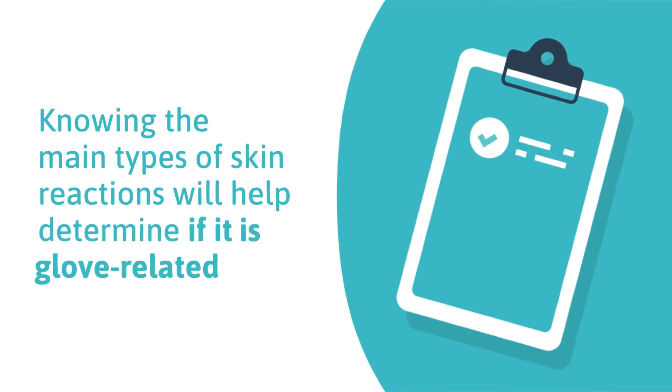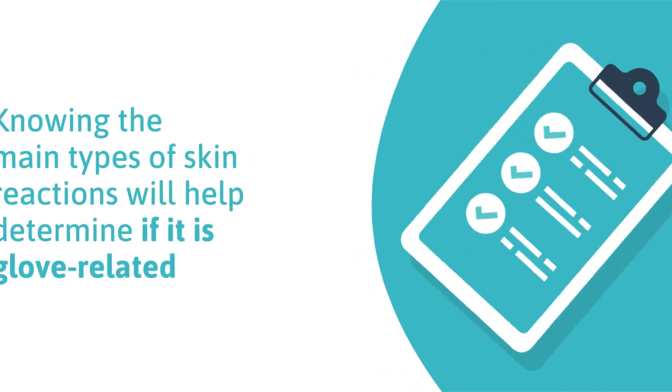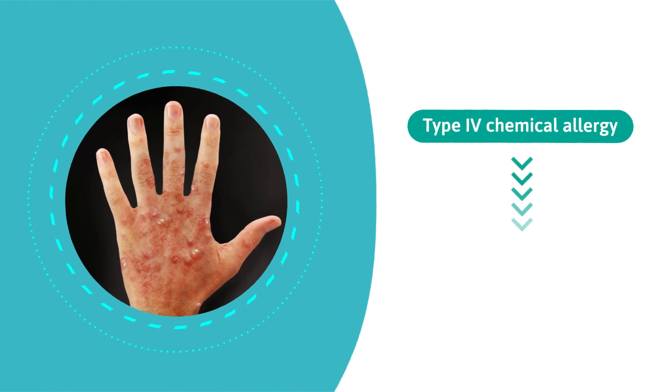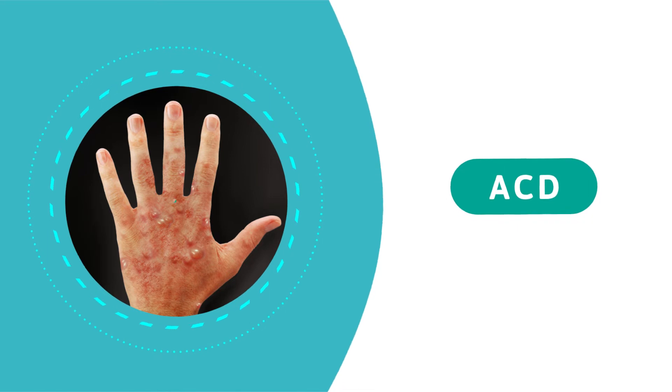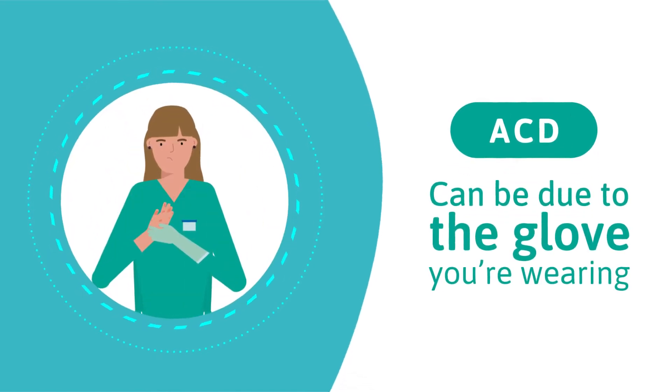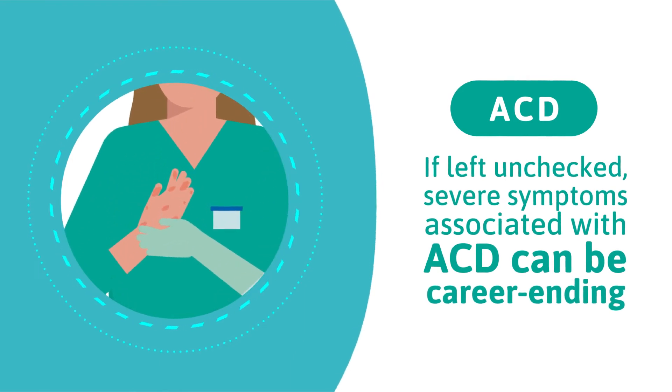Knowing the main types of skin reactions will help you determine if a skin reaction is glove related. A type 4 chemical allergy, also known as allergic contact dermatitis, or ACD, can be due to the glove you're wearing. If left unchecked, severe symptoms associated with ACD can be career ending.